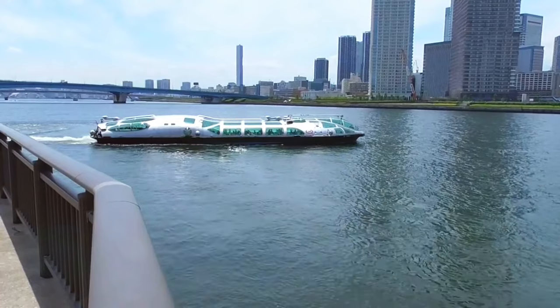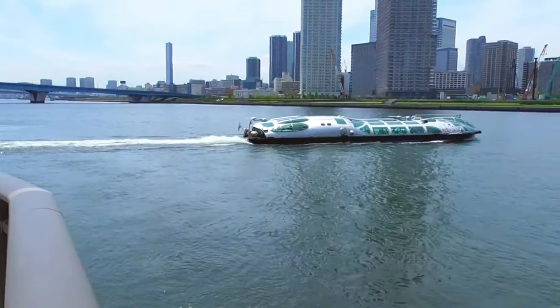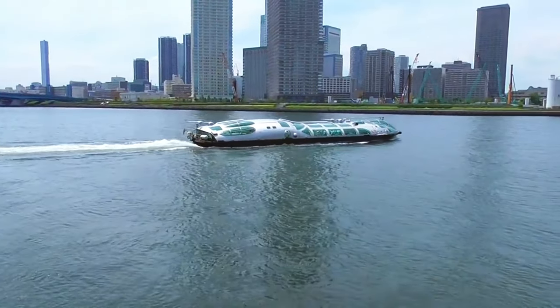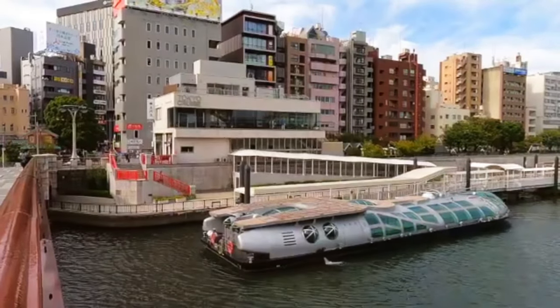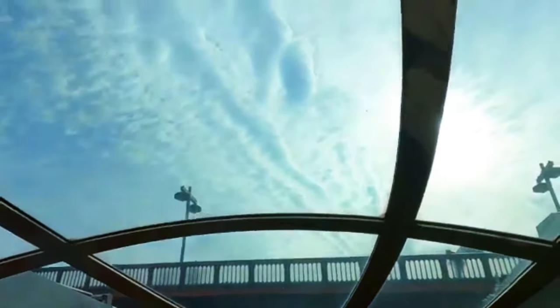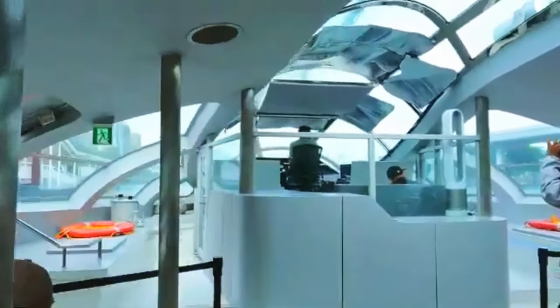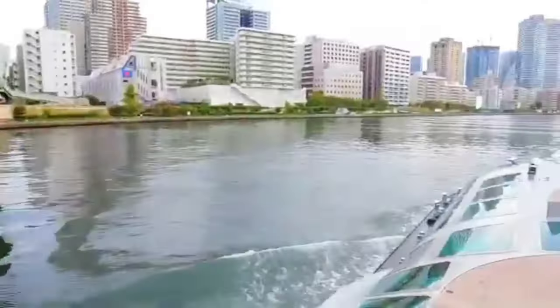With two decks accommodating up to 350 passengers, the Himiko offers an unparalleled journey through Tokyo Bay. The open-air main deck treats passengers to panoramic views of the surrounding skyline, while the enclosed lower deck houses a cozy cafe and souvenir shop, ensuring a comfortable and enjoyable experience for all travelers.